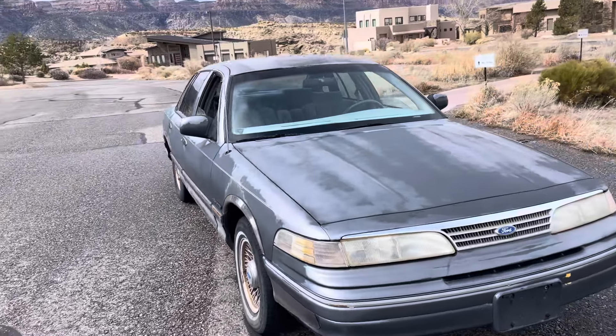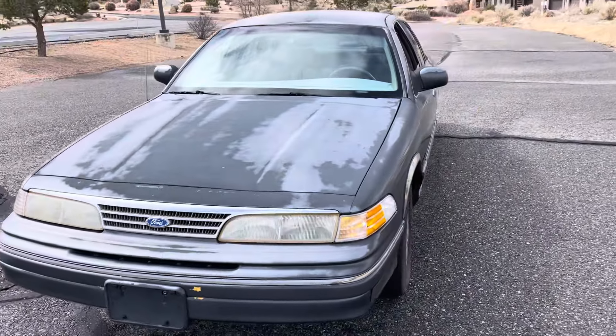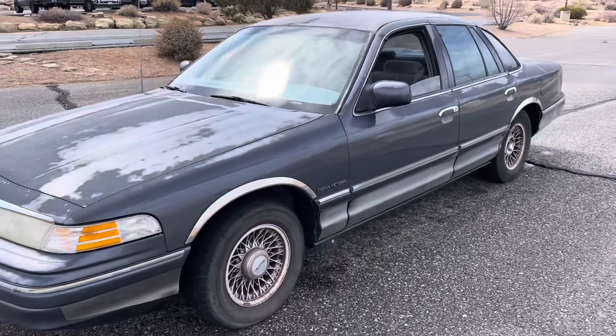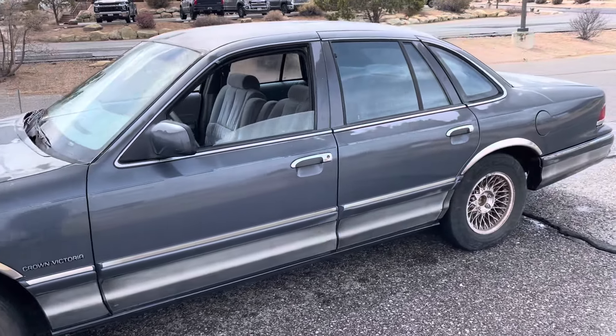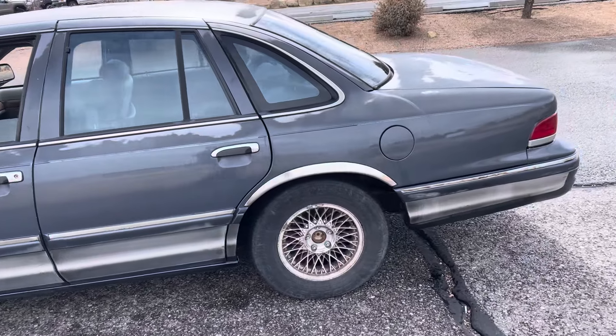1993 Ford Crown Vic — remember these were squad cars. This is a local one-owner, it's got 228,000 miles. Runs great. It looks like heck but it's not dented up or anything, it's got decent tires on it.